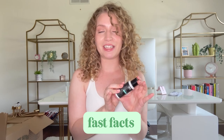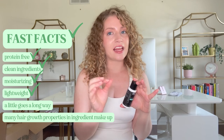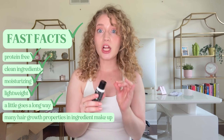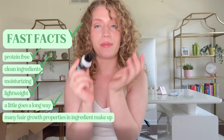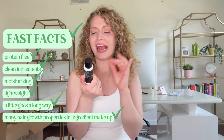I also have fine hair, and my fine hair can still withstand their products — it just depends on how you use them. Some fast facts about this leave-in conditioner: it is completely protein-free, all clean, all natural ingredients. It's super moisturizing yet lightweight, so it's great for finer hair but also, if you layer it on, it can be great for thicker, coarser hair as well. A little goes a long way, and it has many hair growth properties within its formulation.